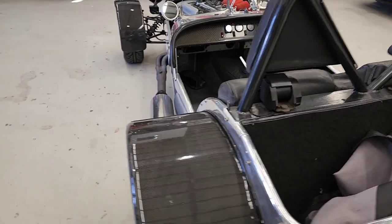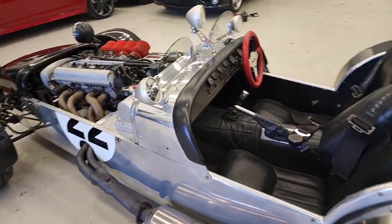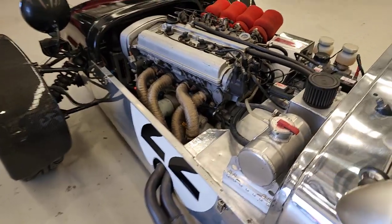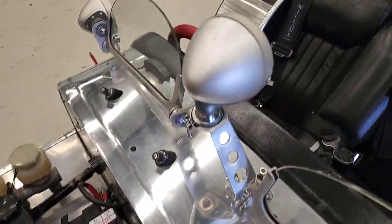To find one of these that's fully road registered is just exceptional. We featured on Wheeler Dealers, which is the Discovery Channel's TV show, and we've got another few episodes coming up next year with them. We sponsor major car clubs and we're very thorough about what we do.